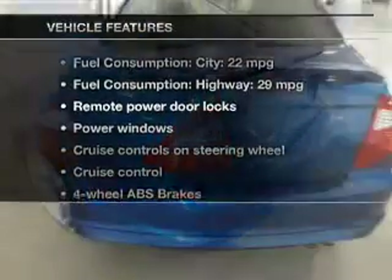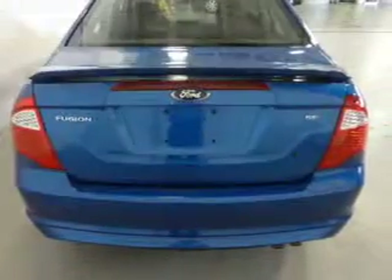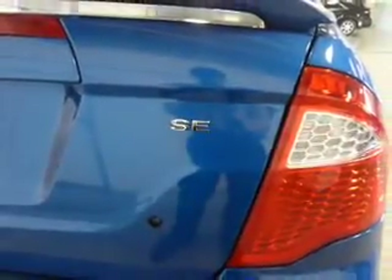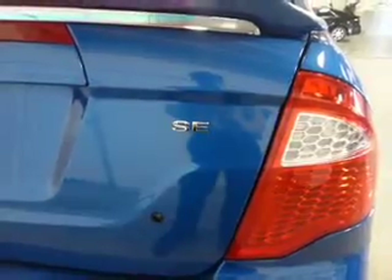Plus, enjoy these notable features included with this vehicle: power door locks, power windows, cruise control, an AM-FM stereo with a CD player, satellite radio, power mirrors, and power steering.